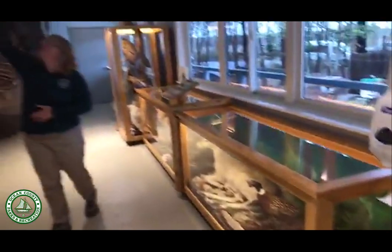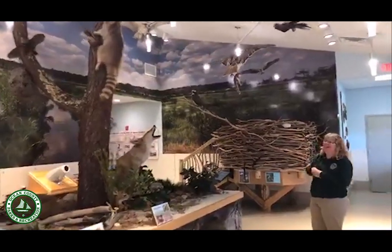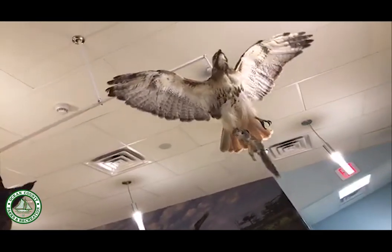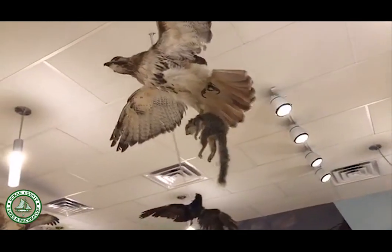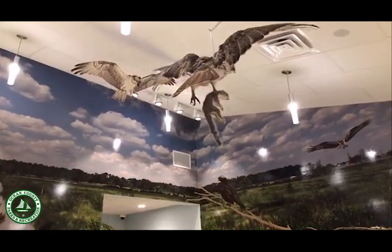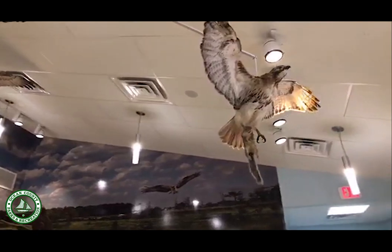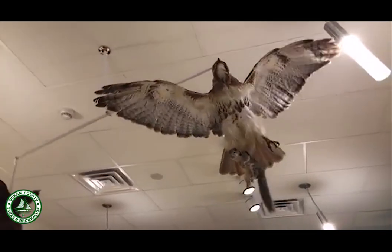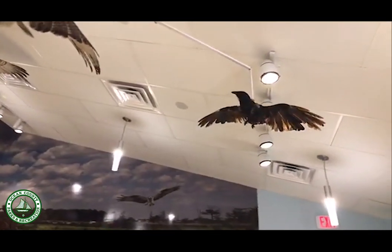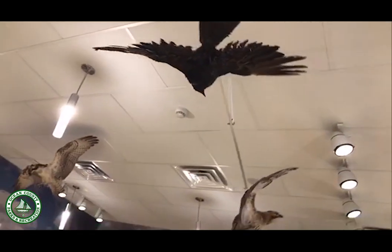Up top here, one of our most popular displays is our red-tailed hawk and squirrel. Many people are disturbed but curious at the same time. This red-tailed hawk was actually found hunting the squirrel — it caught the squirrel in someone's yard, then flew into power lines, which electrocuted both the hawk and the squirrel at the same time. Unfortunately they both perished, but someone brought the dead hawk and squirrel here for us to taxidermy. The crow flying around chasing them is doing something they naturally do called mobbing — crows will mob or gang up on a hawk flying by to chase it away.